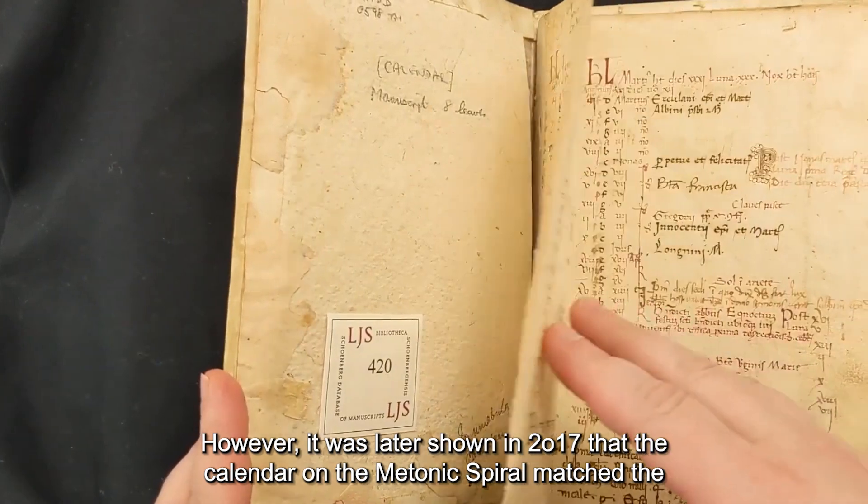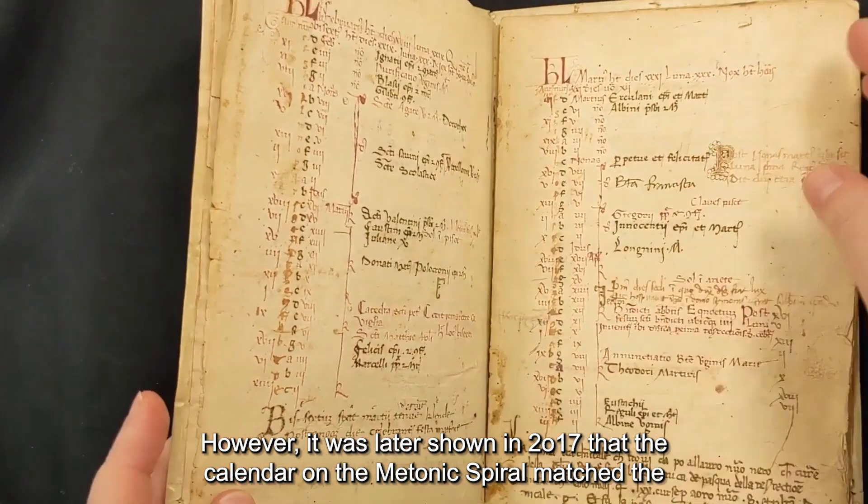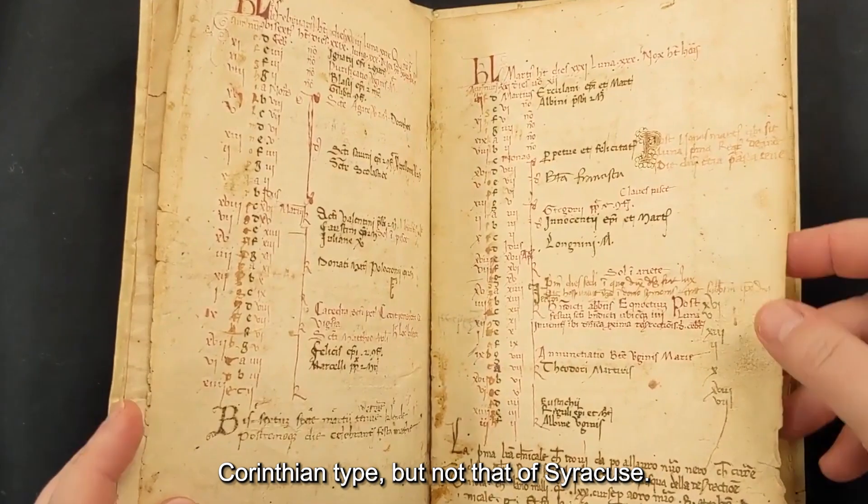However, it was later shown in 2017 that the calendar on the Metonic Spiral matched the Corinthian type, but not that of Syracuse.